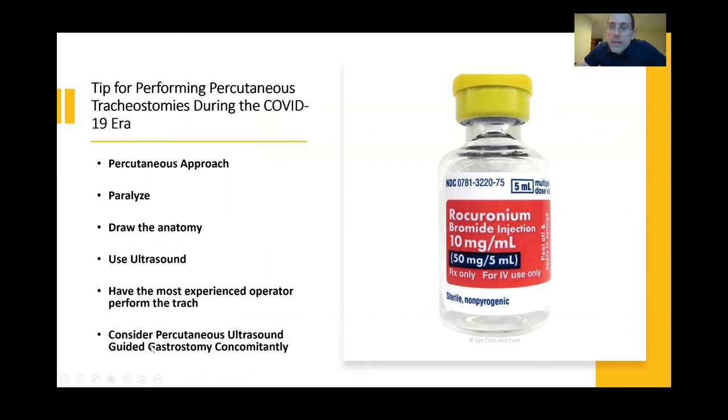How to perform tracheostomy in this patient population: the percutaneous approach is recommended — there is no need to take these patients to the operating room and risk exposure during transport and in the OR. At the bedside, percutaneous approach is recommended. We want to paralyze these patients to ensure they do not cough and seed the room at the time of their procedure, and to maximize operating conditions for quickest first-pass success so people can exit the room as quickly as possible. We recommend drawing the anatomy, using ultrasound, and having the most experienced operators perform tracheostomies. At our institution, between myself and my main partner, we are currently doing tracheostomies in less than five minutes — many in about two and a half minutes — which can be achieved with sufficient experience.